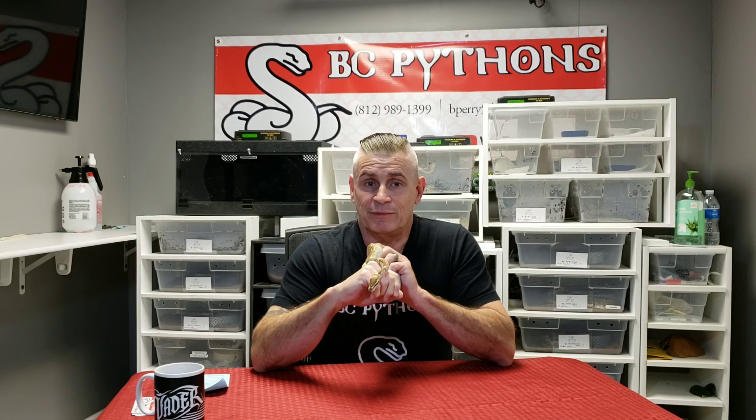That wraps up today's video, and here is my little lesser Enchi male — I got him out to show him some more. I just love the colors on this guy, and he just shed this past week, so he looks fantastic.